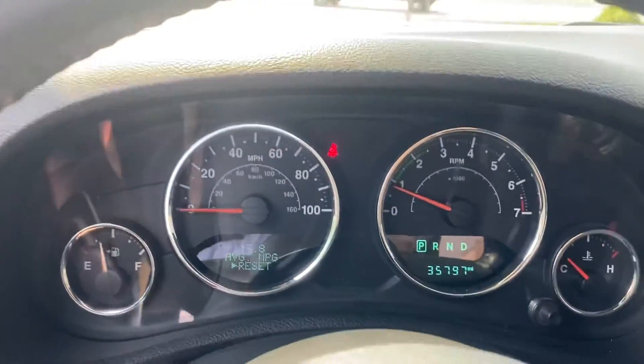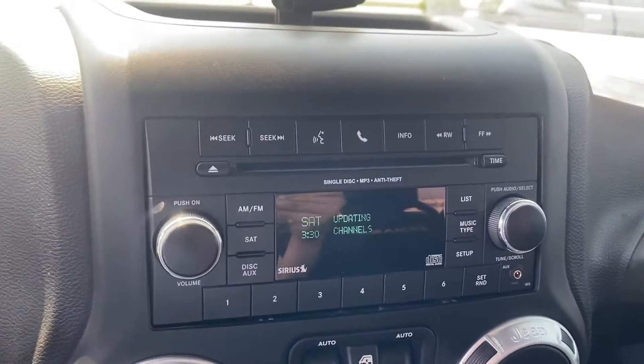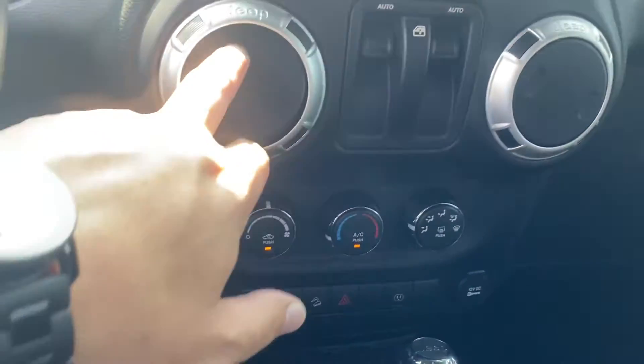Go ahead and verify the miles for you. Coming over here, we have our radio and our radio controls.